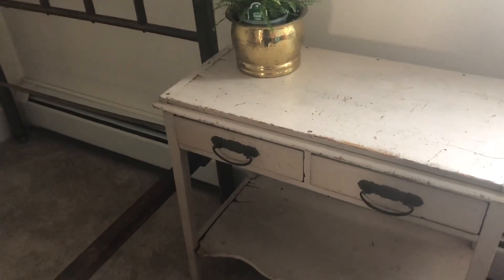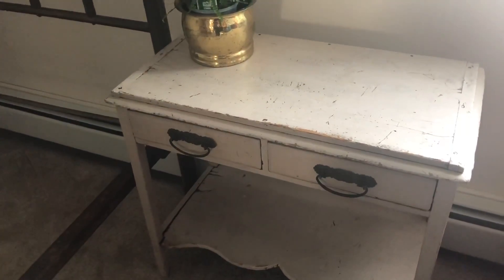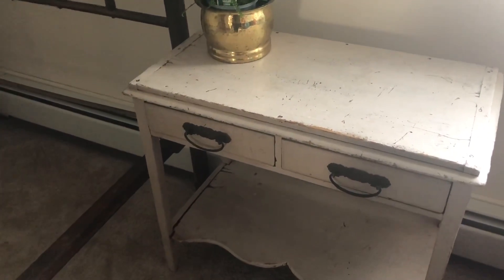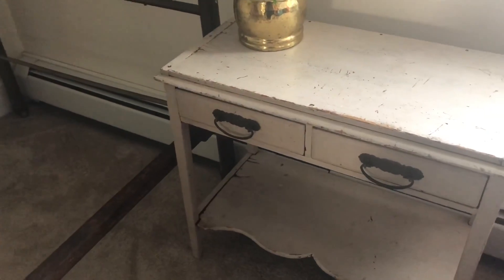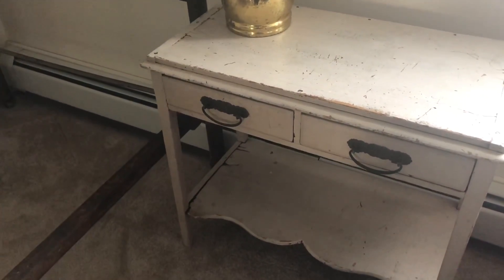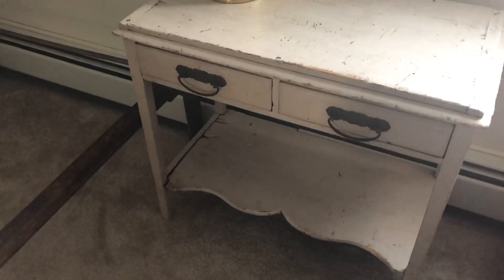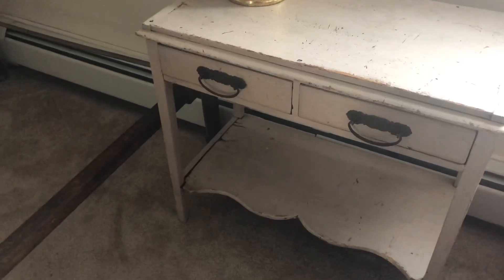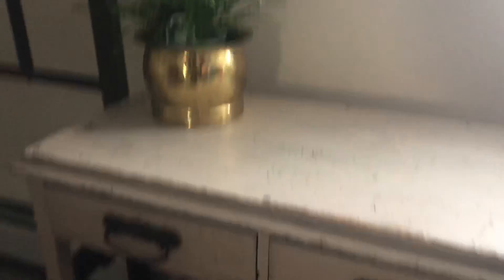Upstairs in my daughter's playroom, which is being transitioned into a guest room, I picked up this piece on Facebook Marketplace for $30. I wouldn't have paid that to resell it, but I wanted a chippy, old-looking side table for the room and it fit the bill. In the picture it looked a lot bigger, so I was surprised when my husband brought it home, but it's perfect for a side table — awesome handles. I just have to clean it up a little.